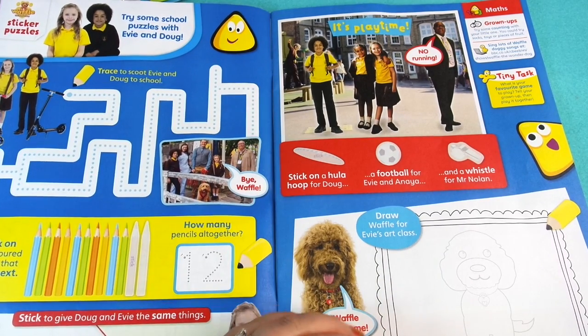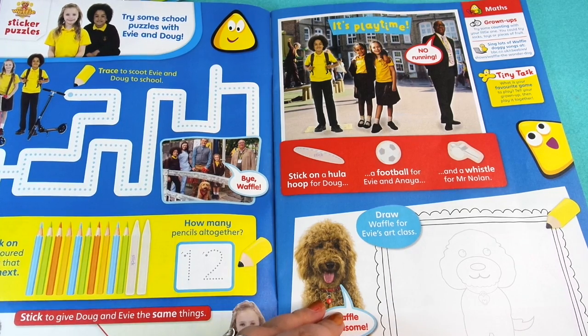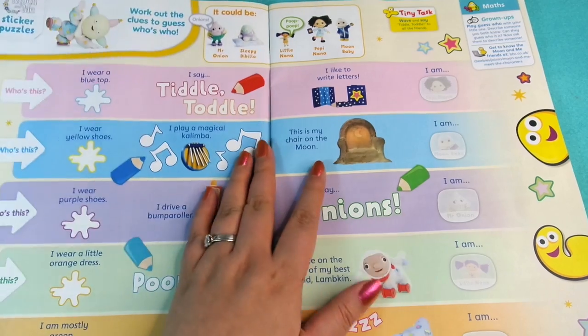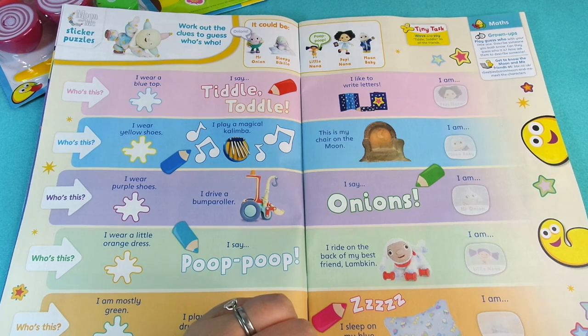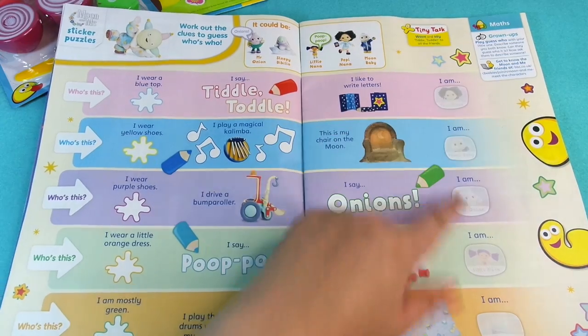Next we've got Waffle the Wonder Dog — this is a sticker puzzles page and it looks like there's also a maze and some drawing and things like that to do. Then next we've got Moon and Me. I don't know if you guys have caught this show — it's very relaxing, a really nice bedtime programme to watch. It says 'who is this', you read it and then you can put the stickers down.